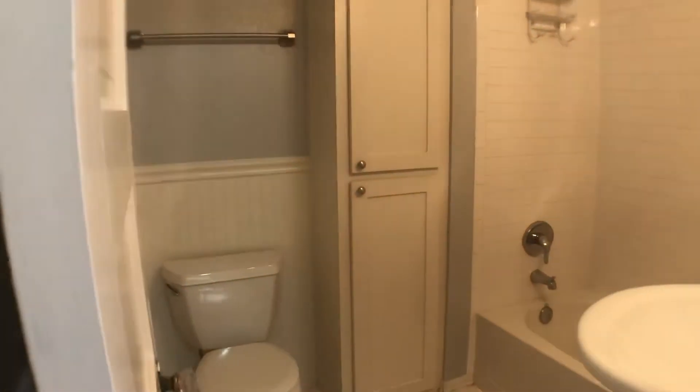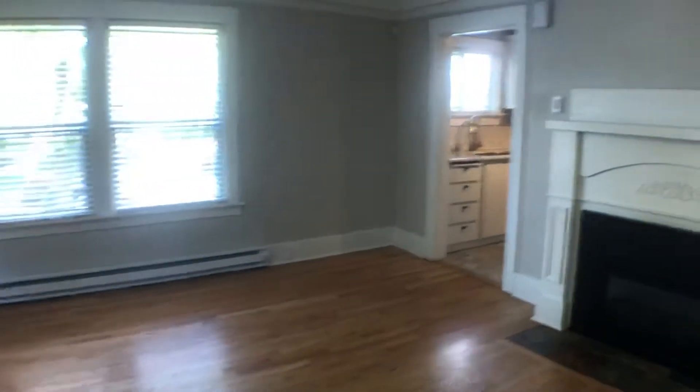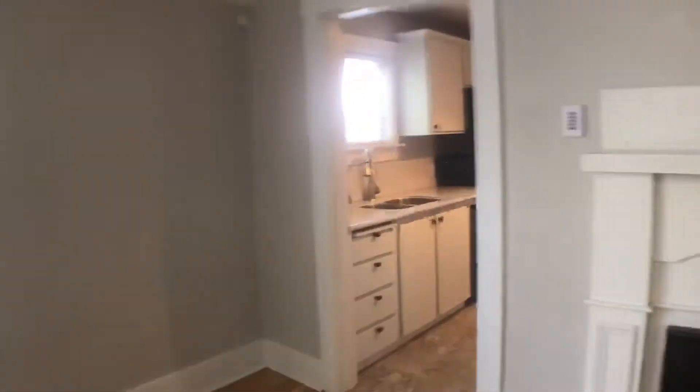And there's a full bathroom right off the bedroom. We'll come back through the living room area and see the kitchen.